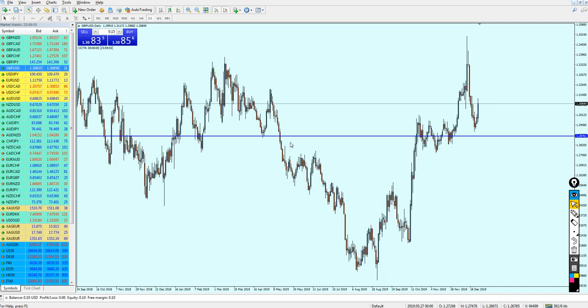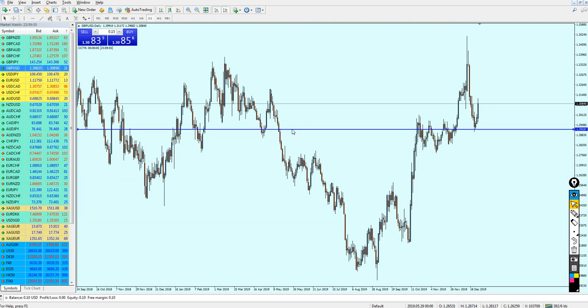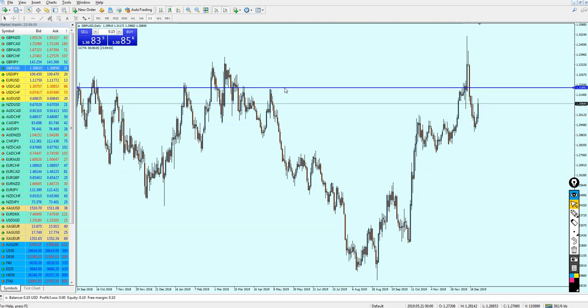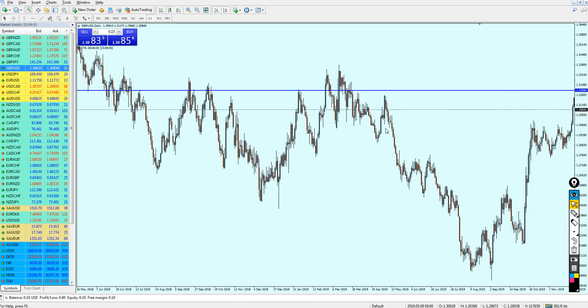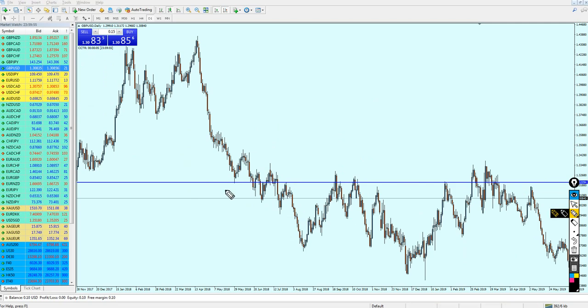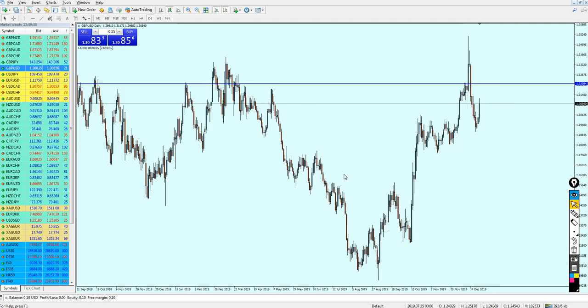Anyway, what is the next thing to do now? What I'm expecting from the pound USD is that it is actually going to continue its growth. This bullish momentum is going to continue all the way until it hits this previous resistance level right here. The pound USD is on a very strong bullish momentum, and the question is where we should actually start selling it.